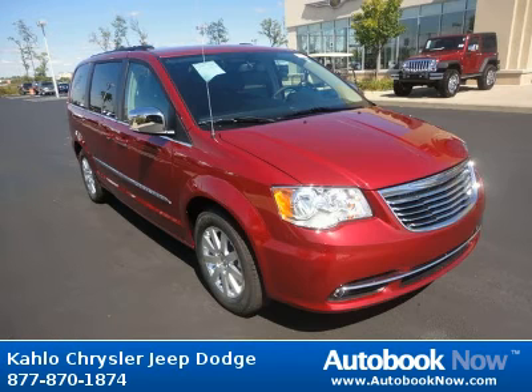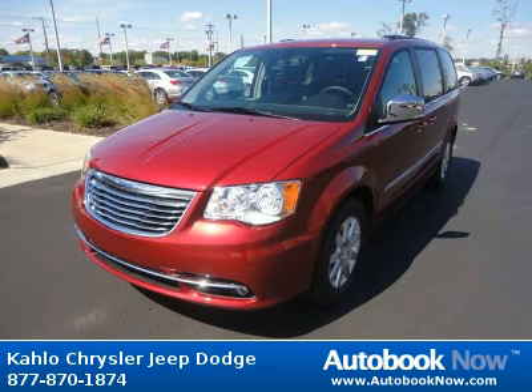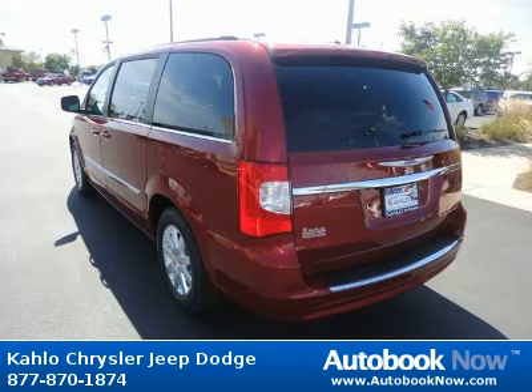This 2012 Chrysler Town & Country is available at Kahlo Chrysler Jeep Dodge in Noblesville, Indiana. This Town & Country has a beautiful red color. It has five miles on it.